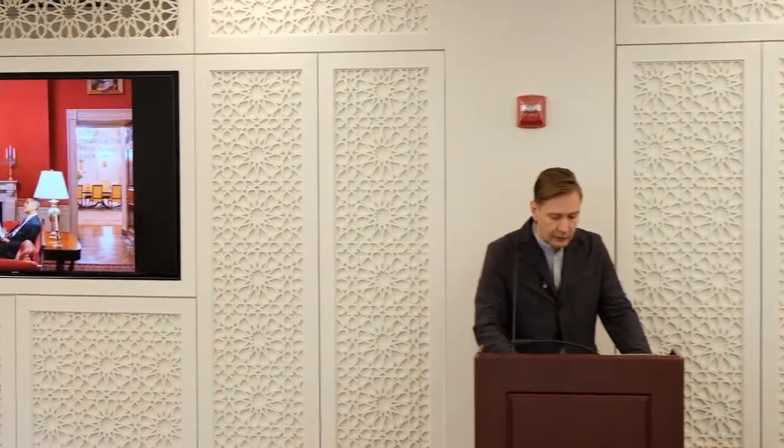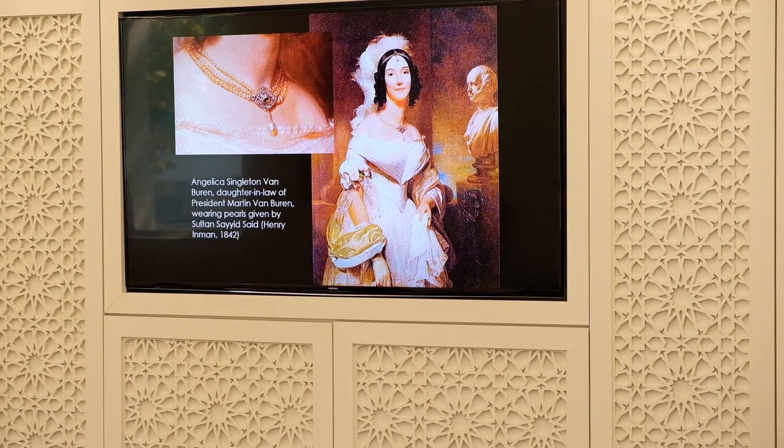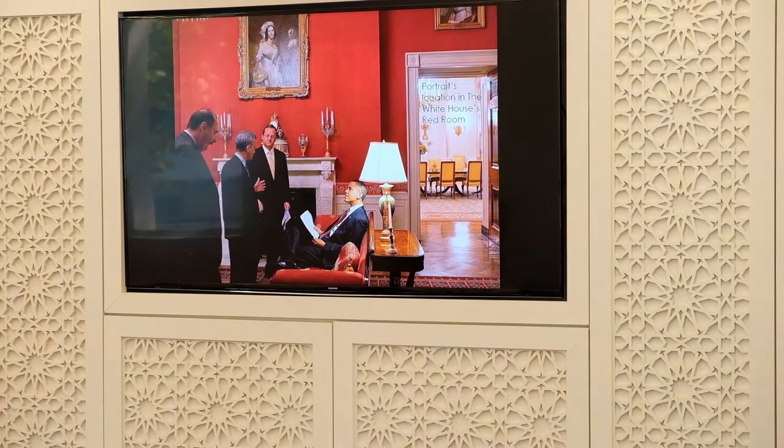This is an image of the pearls, and in fact one of the very large pear-shaped pearls. Of course Oman was exporting pearls at the time, so this was a very expensive gift, but also from the realm of the Sultanate. This is Angelica Singleton Van Buren — Martin Van Buren did not have a wife, as she had passed away, so his daughter-in-law essentially acted as First Lady. This is an image of her wearing the pearls, from a portrait painted in 1842.